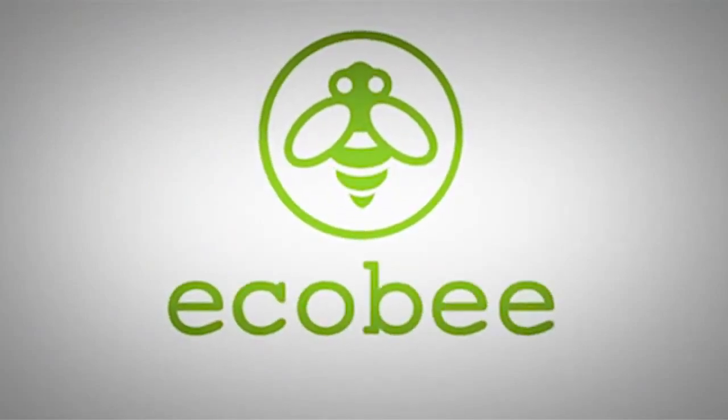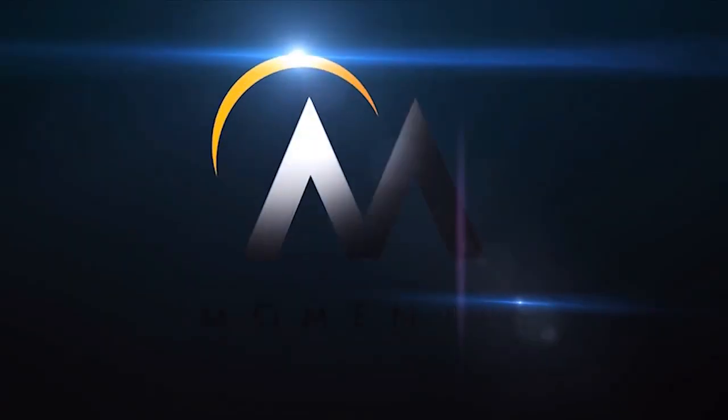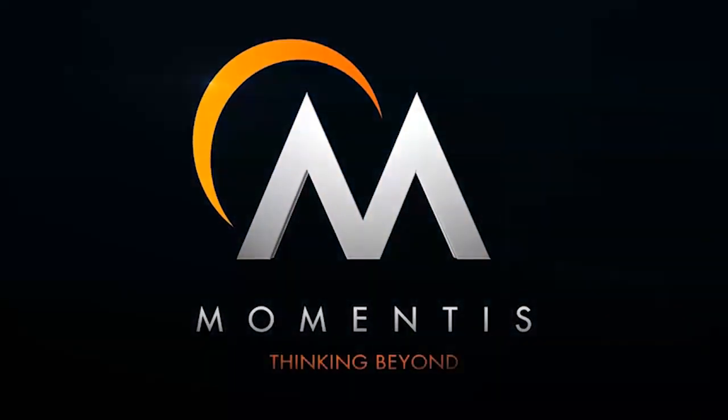Try out the ECHO-B Thermostat and start saving today. ECHO-B Thermostat.